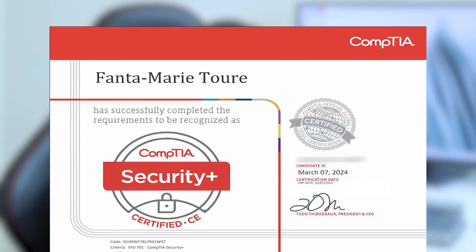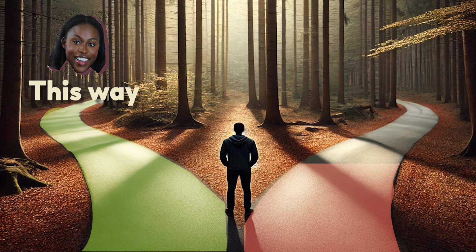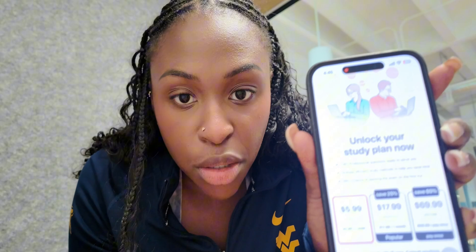It took me only four weeks to pass the Security+ exam. In this video I'm going to be dropping valuable gems and a step-by-step process you can exactly follow to pass your Security+ on the first attempt — because I did that too. I'm also going to be sharing my trusted free resources and how I spent just about 15 bucks prepping for the exam.